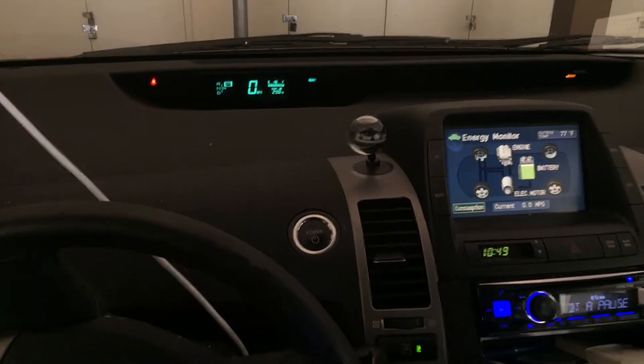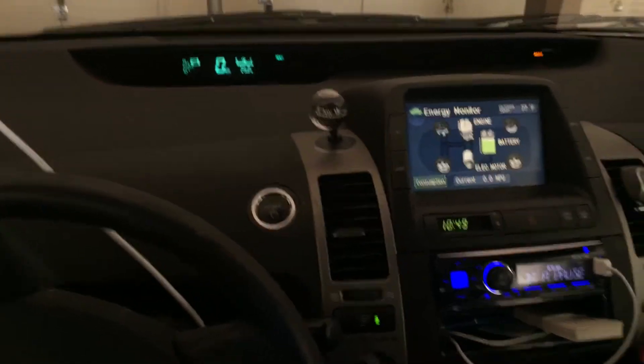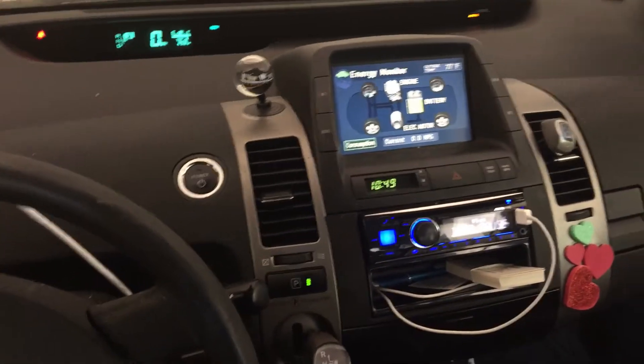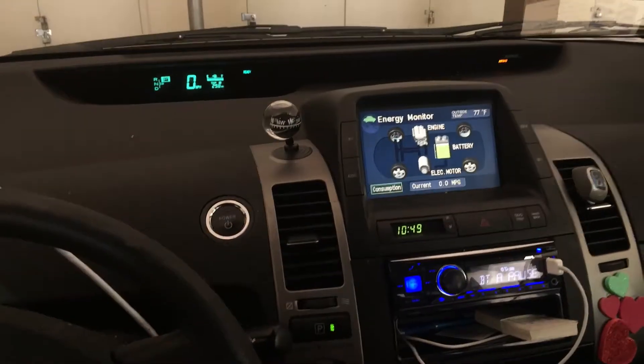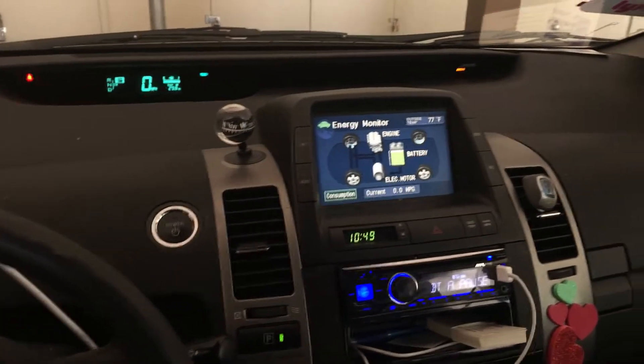I have a Prius and that's good for Uber because of the gas mileage. I have an aftermarket stereo so I can have Bluetooth in my car to talk over the headset and get directions over the headset.